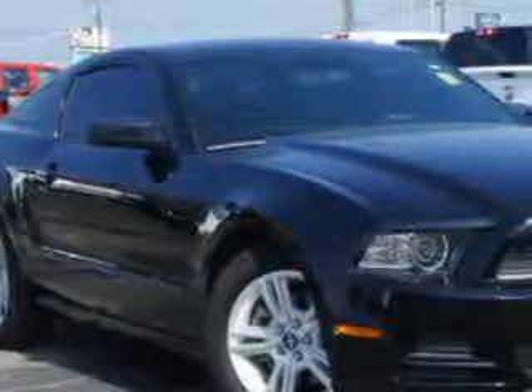You will love this black 2013 Ford Mustang 2-door coupe, equipped with a 6-cylinder engine and an automatic transmission.